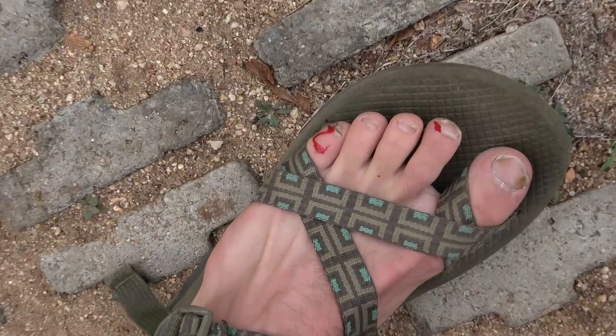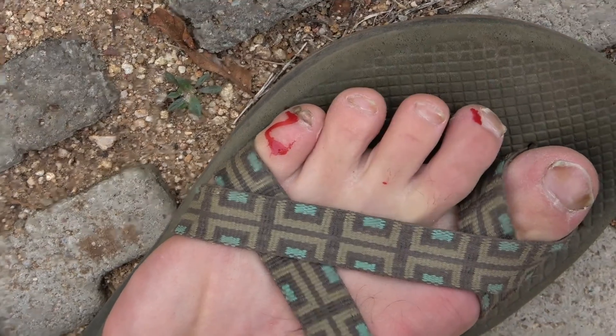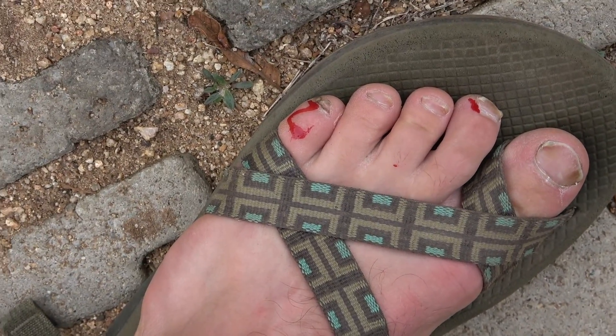I kicked a bush while getting back into the car. That's why you don't wear sandals out in the bush.